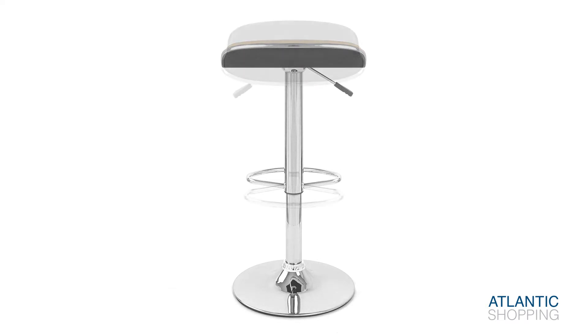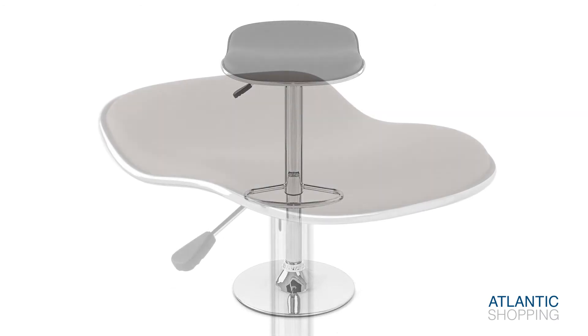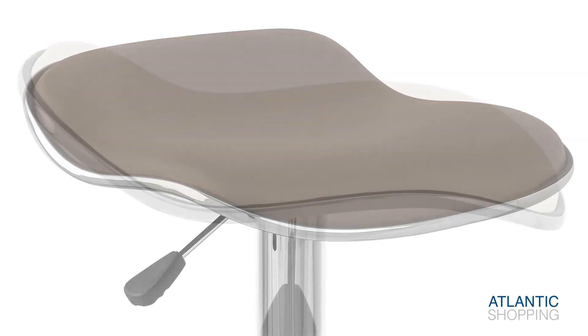Also able to turn 360 degrees, the Deluxe Mars makes for one tremendously efficient purchase. The seat is foam padded for a comfortable sitting experience.